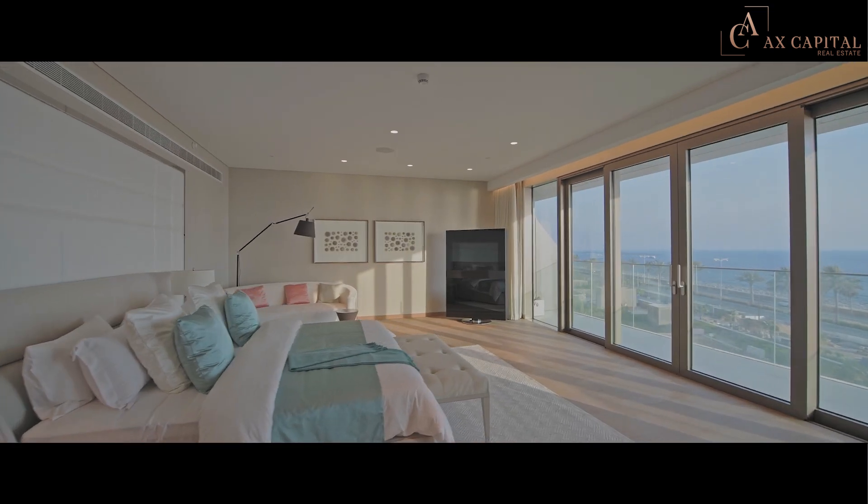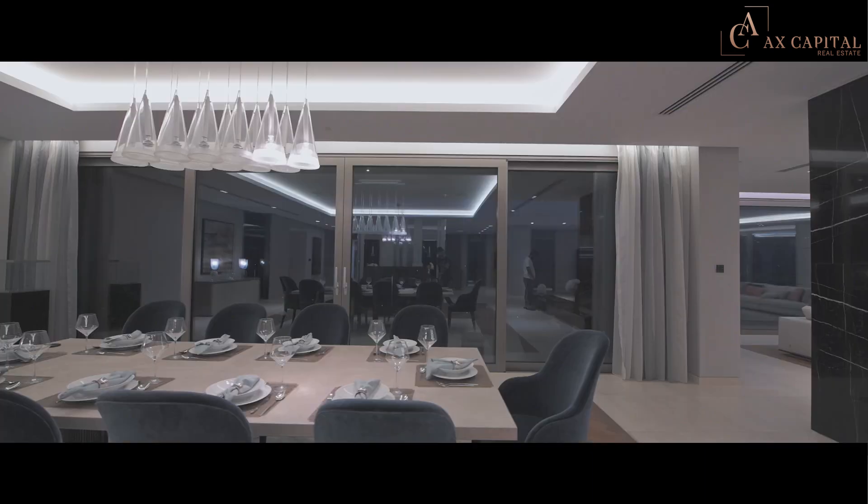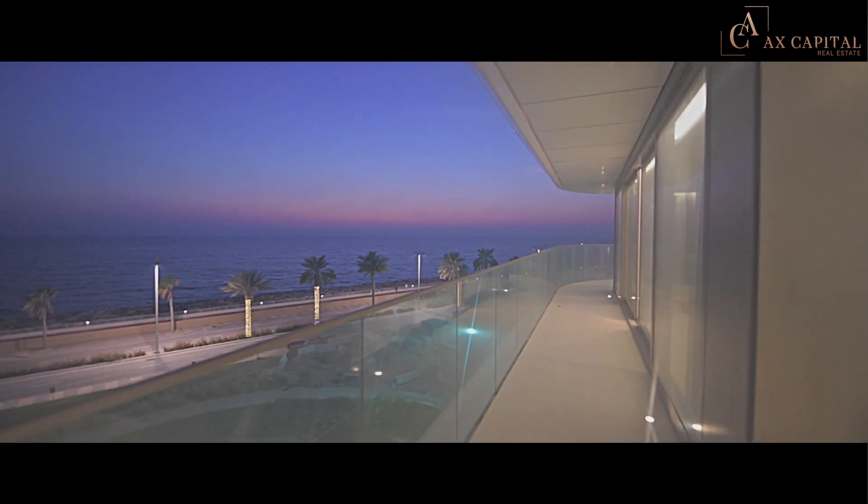The master bedroom also has absolutely superb views of the Arabian Gulf, with full panoramic windows to wake up to in the morning. If this is something that is appealing to you, or you can see yourself enjoying this kind of lifestyle here in Dubai, please get in touch.